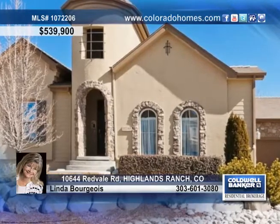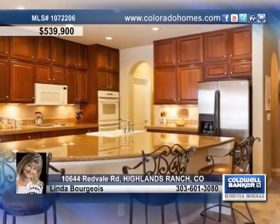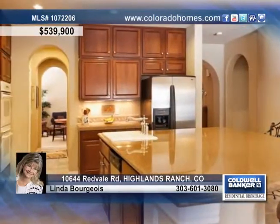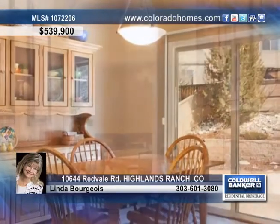You'll love this fabulous Joyce Ranch home on an oversized lot in Firelight at Highlands Ranch. The magnificent cook's kitchen is a dream with a huge granite island, a gas cooktop, and cherry cabinets with under-cabinet lighting.